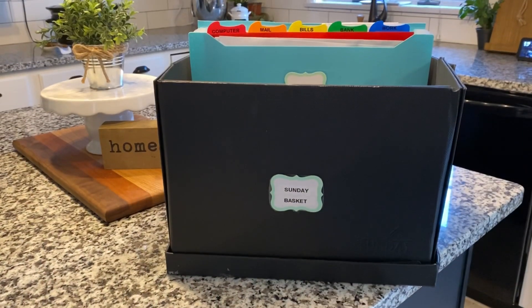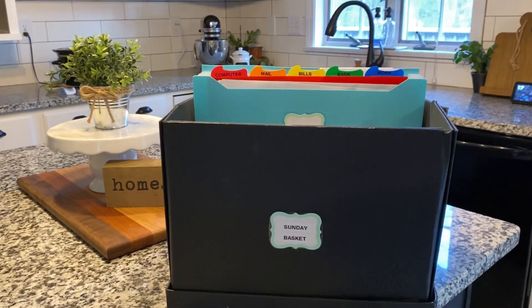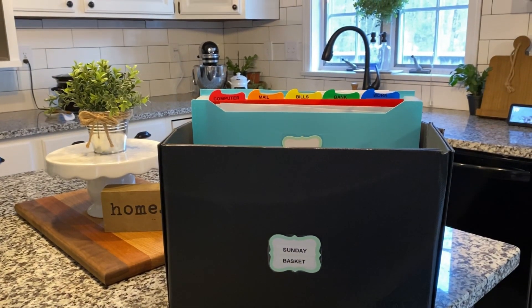Another task that I do on Sundays is I go through all of our paperwork from the week. I do what's called a Sunday basket — a box that holds all of our papers from the week: school papers, work papers, sports papers, anything that comes into our house throughout the week. Every Sunday I take a few minutes to file what needs to be filed, trash what needs to get trashed, schedule whatever needs to get scheduled, pay bills, and just make note of anything important coming up.